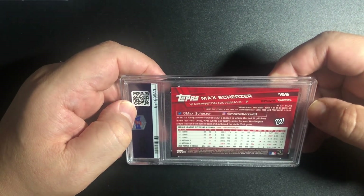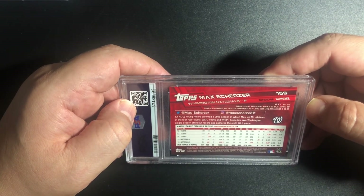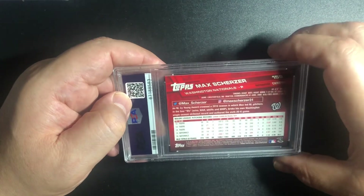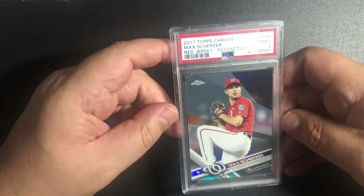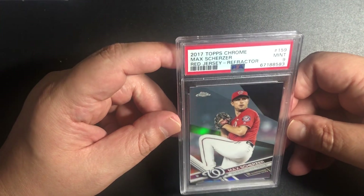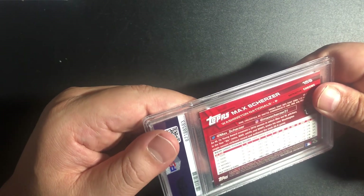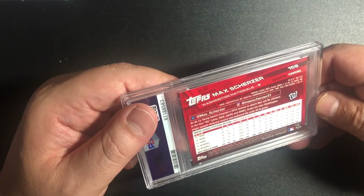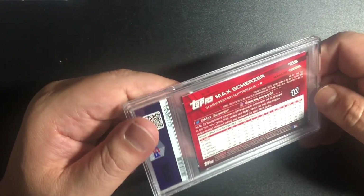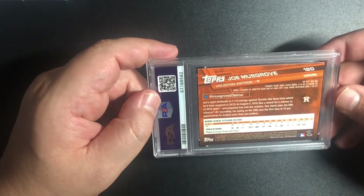Another Max Scherzer — this is a Chrome refractor of the 2017 Topps Chrome. Oh nice — we got a 9. It must have been centering with this card, maybe a dimple somewhere. Maybe right there — there's a small dimple. And I see some roll lines across. That's a 9. Max Scherzer — oh, this guy. I'll take a 10 of him because this is his rookie card.